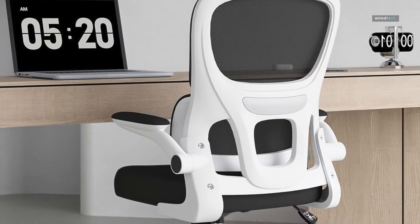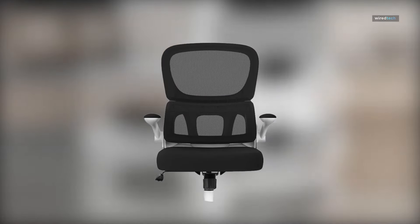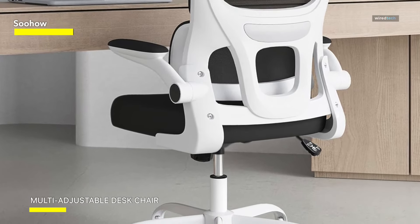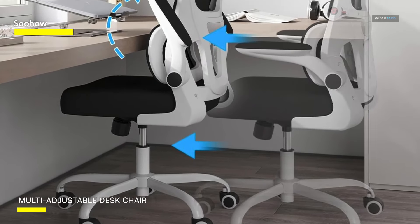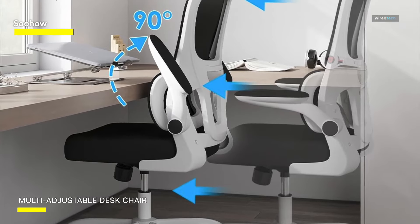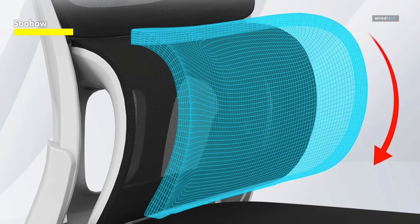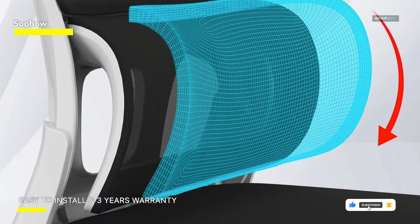The Sohow ergonomic home office chair is the epitome of style, comfort, and functionality. This mesh desk chair not only complements your workspace with its sleek design, but also prioritizes your well-being during long hours of work or gaming. The built-in lumbar support ensures optimal spine alignment, while the flip armrests offer versatility and freedom of movement. Made with your comfort in mind, the Sohow chair boasts a breathable mesh back that promotes airflow, keeping you cool and focused.